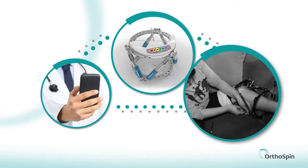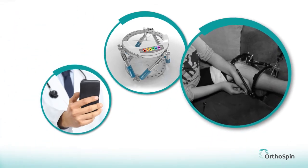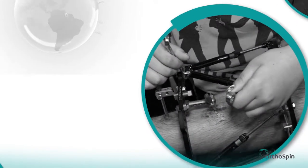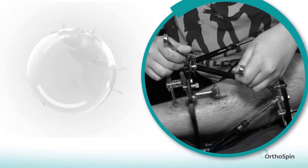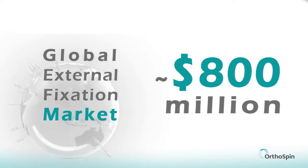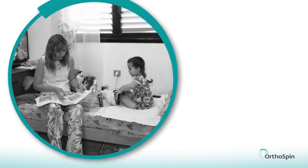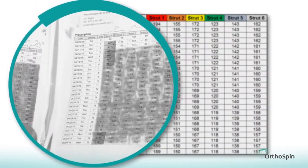Often, external fixation is the first line of treatment for complex bone injuries, limb lengthening, and limb deformities. The global market for external fixation is estimated at 800 million dollars.